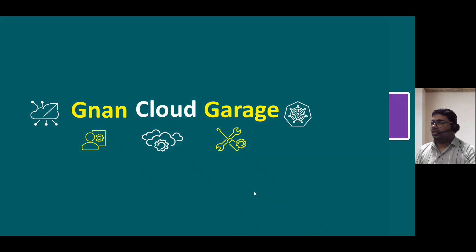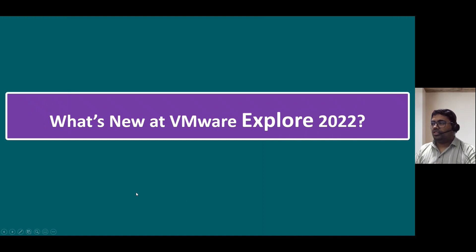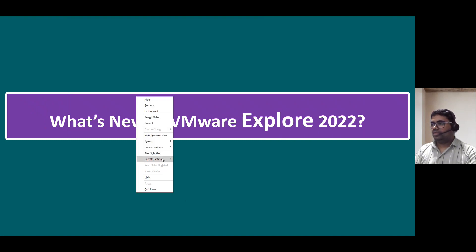Hi everyone, good evening. Welcome to Gnan Cloud Garage. In this session, I'm going to talk about what's new at VMware Explorer 2022.